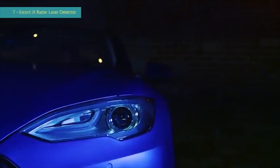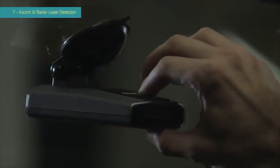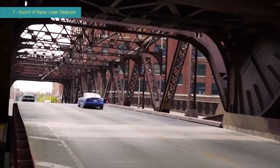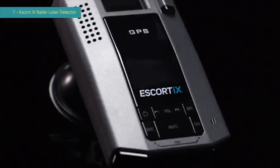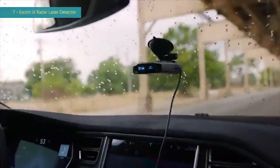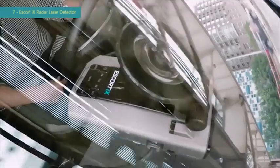With more than half a million units sold, the 9500iX by Escort is the top-selling radar and laser detector of all time. The legacy continues with the rebirth of a new industry legend — the Escort iX puts all the range and intelligence of the 9500iX into a smaller, faster package, and adds the next generation features you want at the price to satisfy.